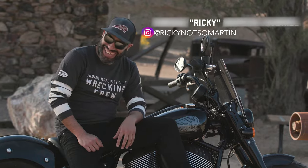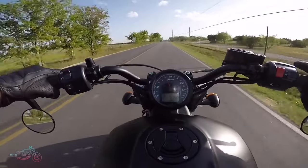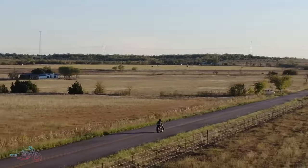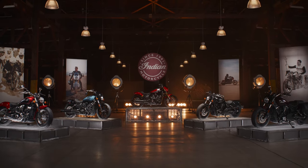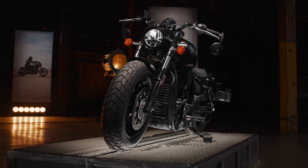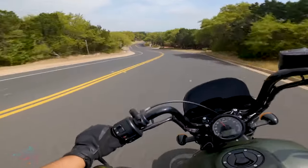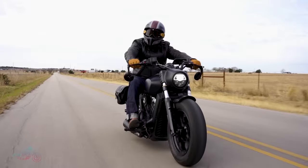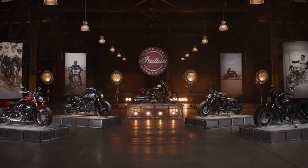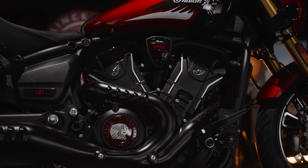What's up everyone, my name is Ricky, and if you've been following my journey you know my love for the Indian Scout Bobber and its raw, untamed spirit. But with every ride I wondered, could it get any better? Enter the 2025 Indian Scout lineup. Today we'll dive deep into the heart and soul of the new Scout models — from specs to features and everything in between — leveraging my extensive experience with the previous Scout to bring you a thorough perspective. Which one would I choose if I had to pick all over again? Let's find out.